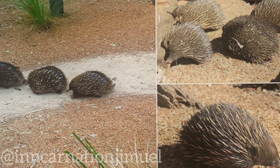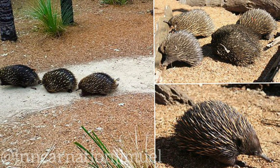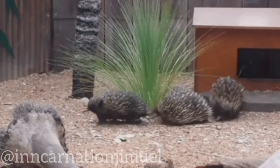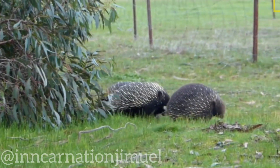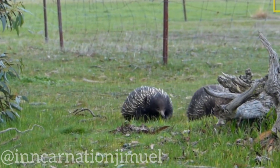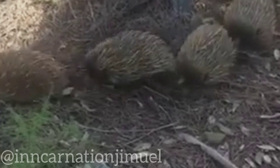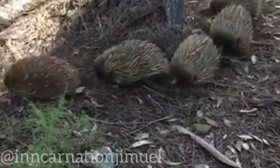Another interesting aspect of echidna reproduction is that the males engage in what is known as a train during the mating season. This involves a group of males following a female around, each one trying to mate with her. As the males pursue the female, they often emit a loud, high-pitched vocalization, which is thought to be a signal to other males to stay away. Once a male successfully mates with the female, he will often move on to join another train and repeat the process.